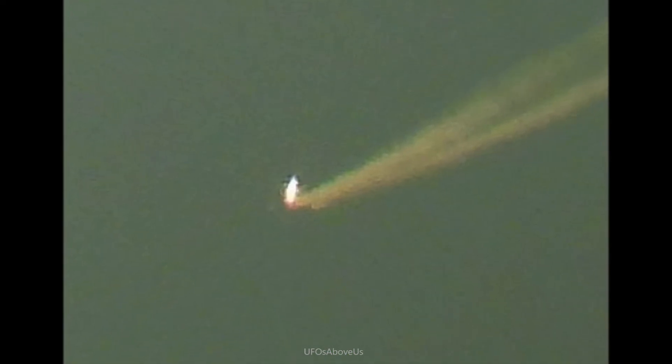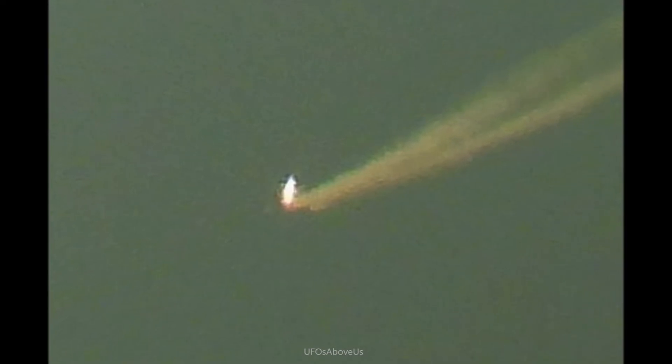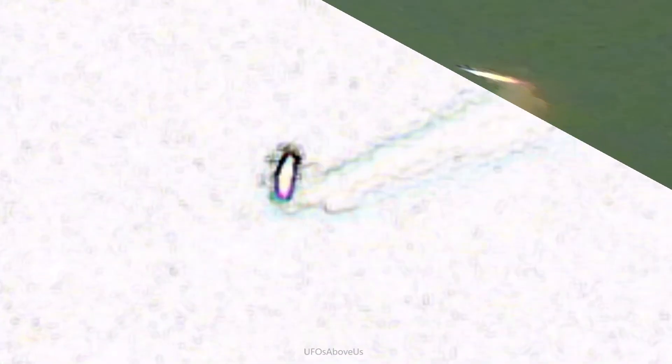...to the shape of that object and ask yourself an honest, objective question: does that really look like a conventional aircraft? Here's where you really start seeing it. If you look at the object making that trail, it is not a regular fixed-wing jet where the wings are fairly straight out.